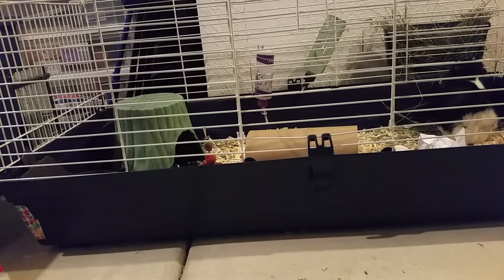Pet store guinea pigs have URIs a lot of the time because they're often kept in aquariums which have poor airflow, and their cages aren't always the cleanest. There are also a lot of baby guinea pigs kept together, and since baby guinea pigs are more prone to URIs and URIs are highly contagious, if one gets it, they all get it.